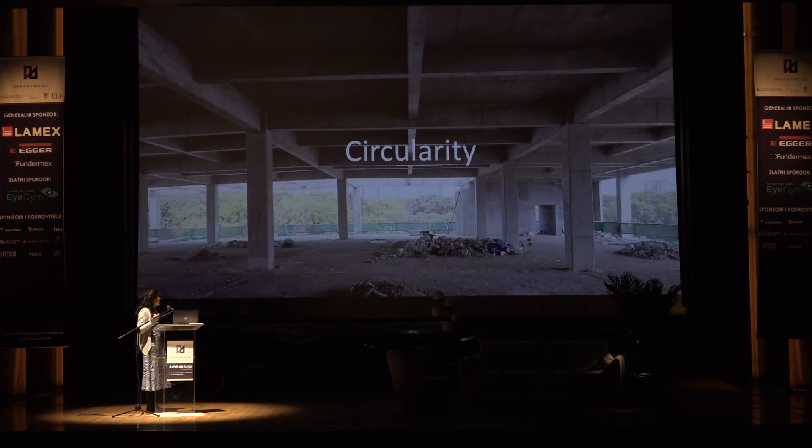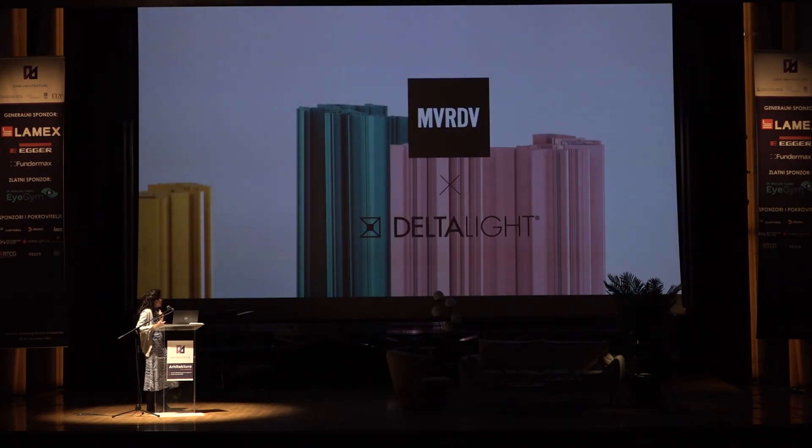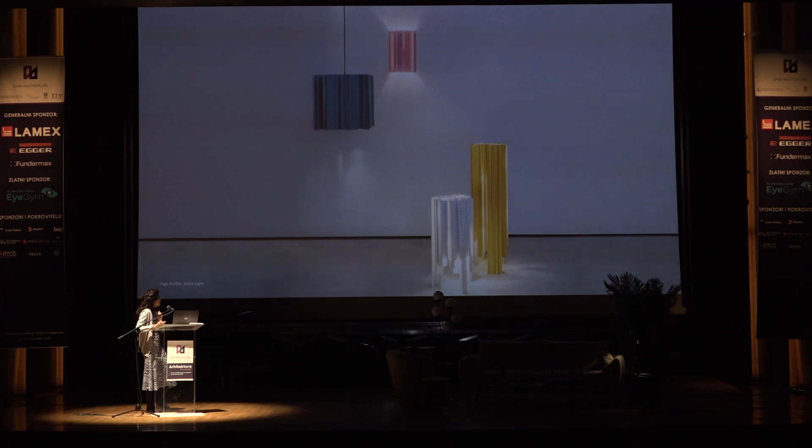The next topic is circularity — how can we reuse buildings and also materials at different scales. The first project I wanted to share is the reuse of lighting elements for Delta Light. We collaborated with Delta Light and designed lamps made from leftover profiles that the company usually throws away or recycles. It was a longer design process to achieve these shapes, but it's interesting to see the reuse of material.